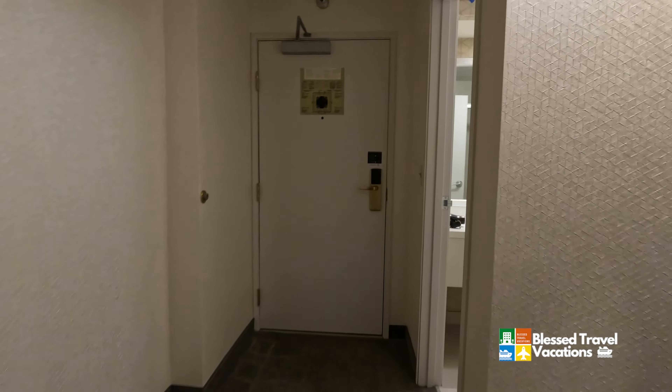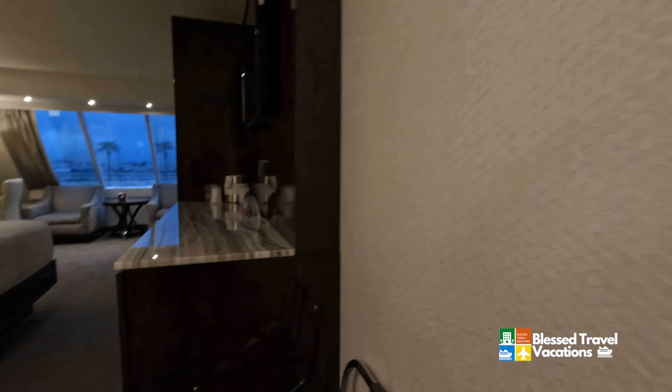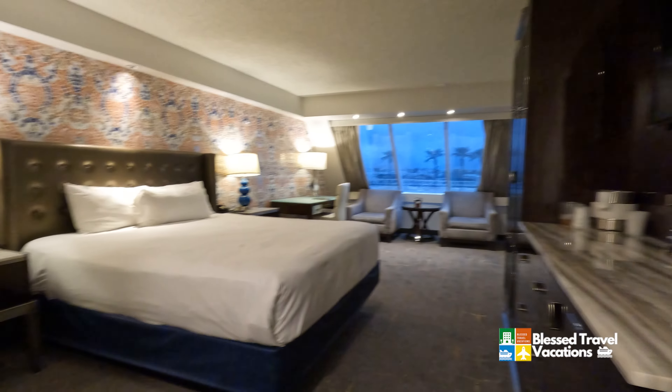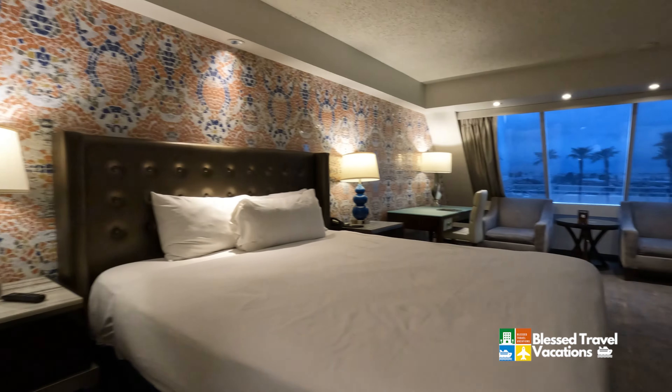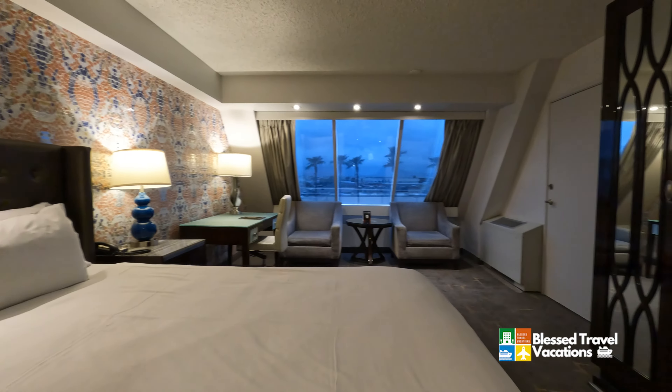Give us a call at BlessedTravelVacations.com. If you're interested in staying at the Luxor Las Vegas or any of the MGM properties, we have great relationships with MGM properties and we can get you the best rate possible. Thank you very much. Don't forget to subscribe and like our channel. Have a blessed day.